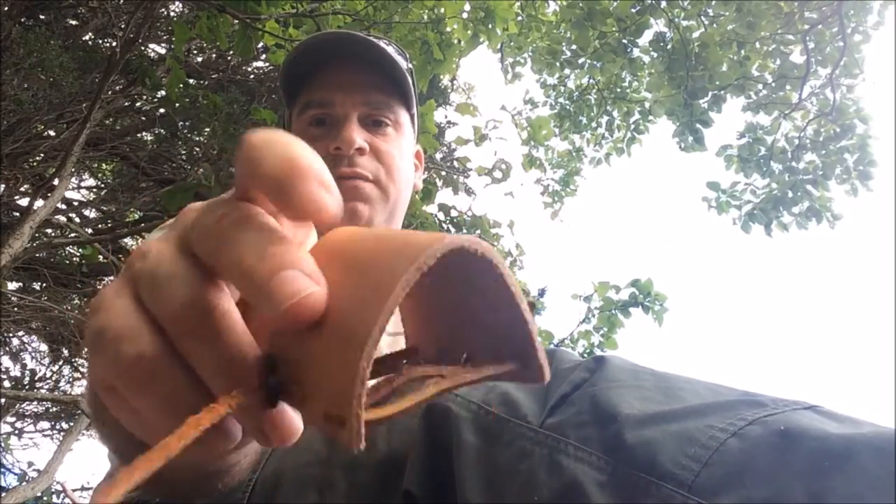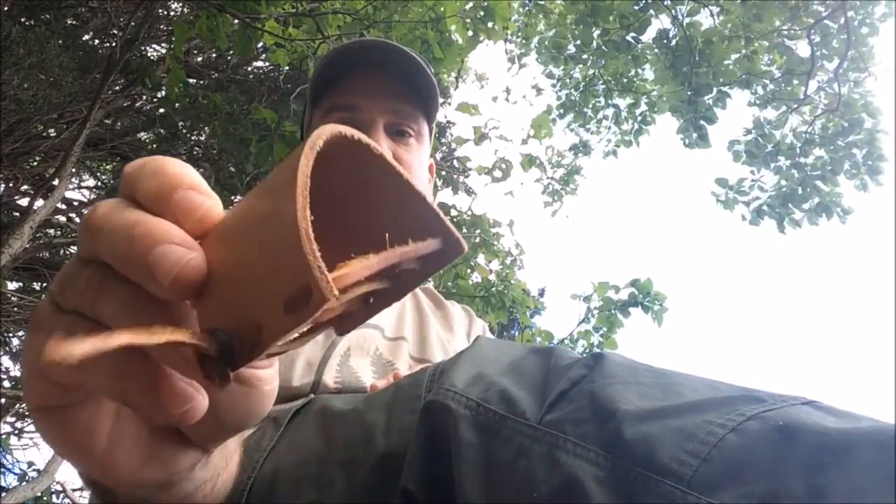The last thing, as advertised and promised, is one of these axe bibs to protect your axe handle. You basically strap this thing on and tighten it down — I have a video showing how to do that, so check it out if you haven't.